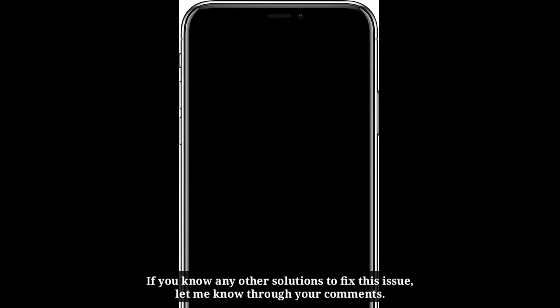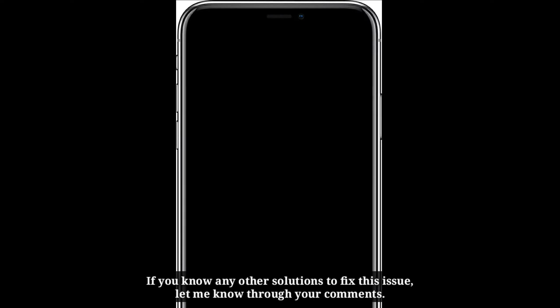After trying these solutions, let me know which one worked for you. If you know any other solutions to fix this issue, let me know through your comments.